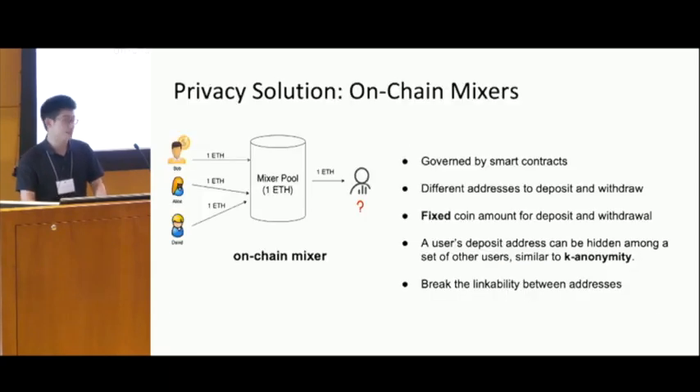That's why on-chain mixers are proposed. The idea of on-chain mixers is quite simple — they are governed by smart contracts. They enable users to use different addresses to deposit and withdraw, and for each deposit and withdrawal transaction, users can only transfer a fixed amount of coins. By using this, a user's deposit address can be hidden among a set of other addresses, which is quite similar to k-anonymity, and it can help users to break the linkability between addresses.